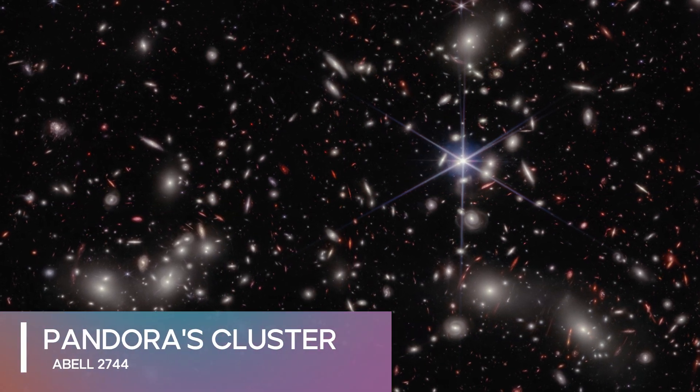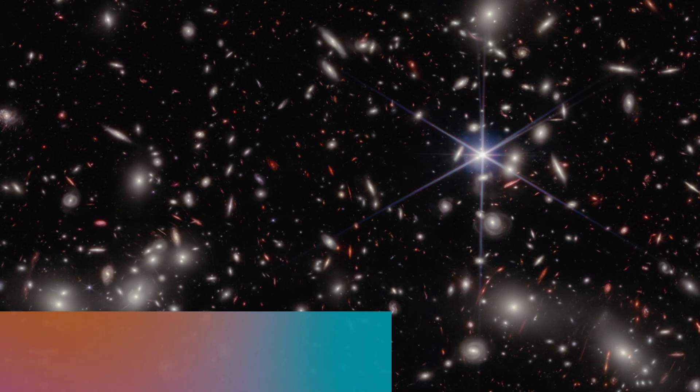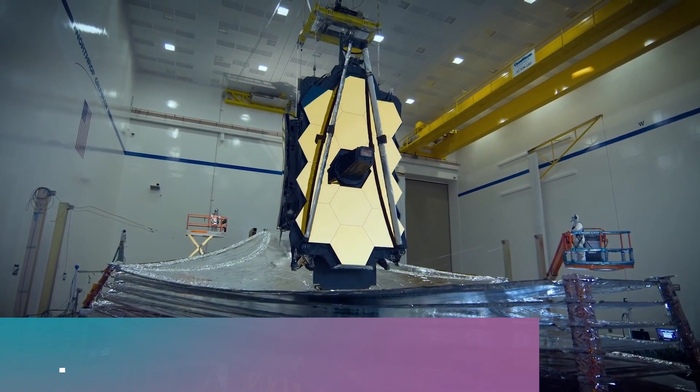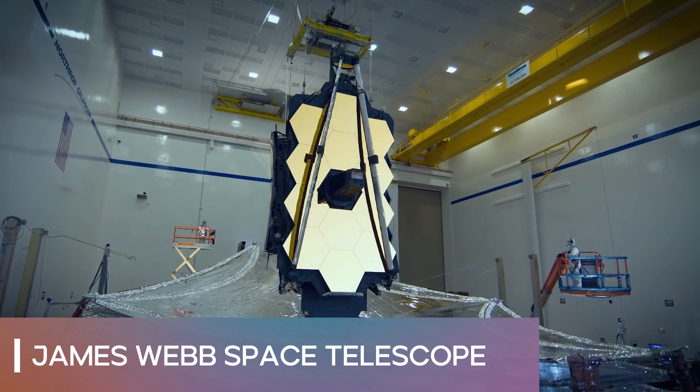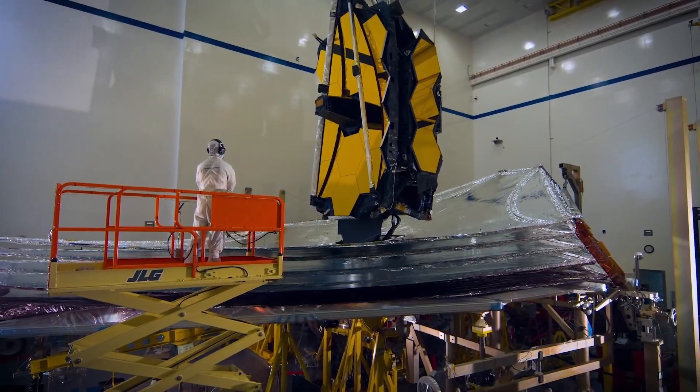We are working to create a groundbreaking multi-sensory art installation about the captivating giant deep space galaxy cluster known as Pandora's Cluster. The technical name is ABLE2744, and it's about 4 billion light years away from Earth. Its beauty and enigmatic nature have sparked curiosity and imagination for decades, studied using the Hubble, Spitzer, Chandra, and most recently the James Webb Space Telescopes.